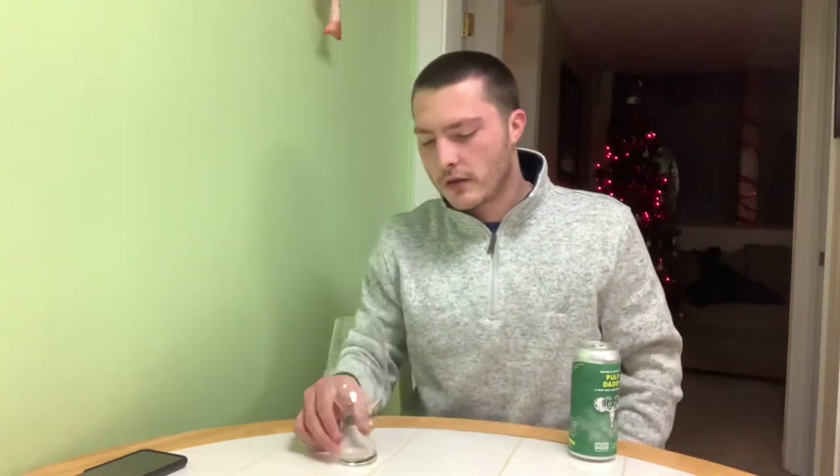Unfiltered — some sediment is normal. Nectar of the Hop Gods. Canned on 9/15/21. So this is a little bit older than three months, but should still be fresh.